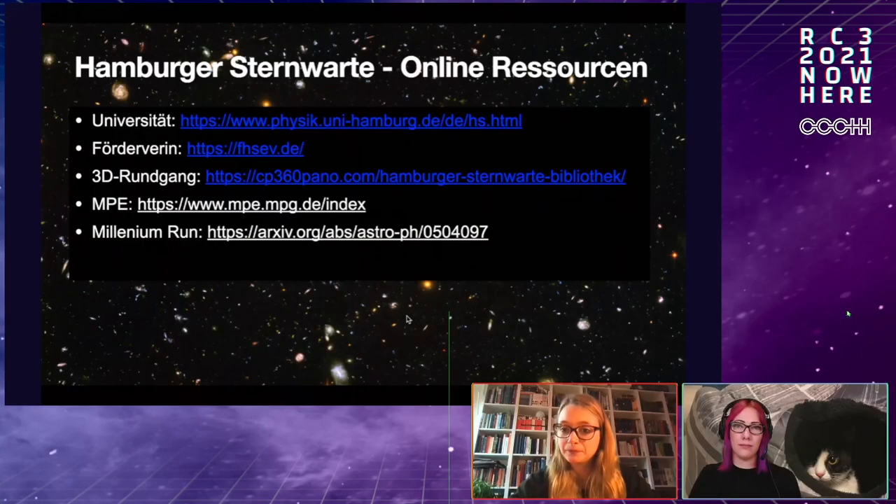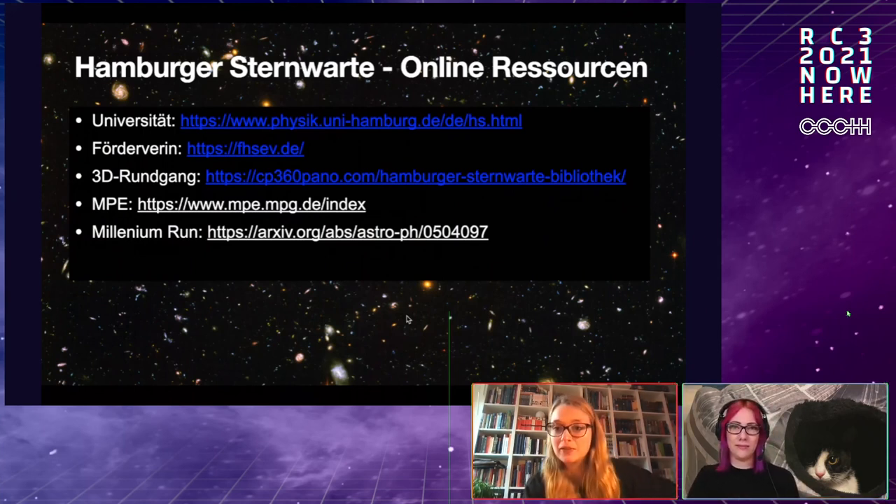There have been a few questions in the chat already. The first is about the dome in the observatory — can you track the sky's movements? Yes, you can control it electrically. The next question is about radio telescopes: how can you filter out terrestrial signals, which are much stronger than astronomical signals?